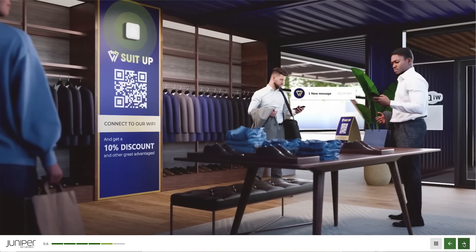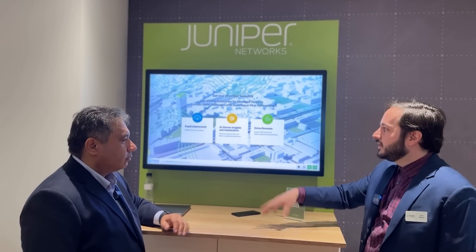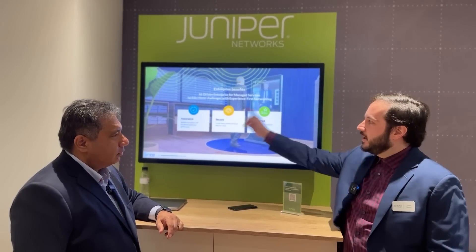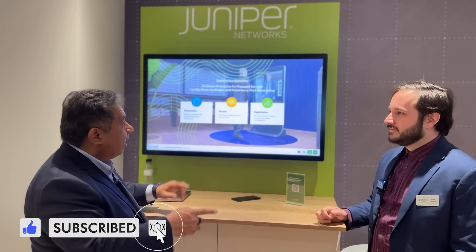Juniper's AI-driven enterprise gives service providers simplified deployments for faster time to revenue, automatic insights for proactive troubleshooting rather than being days behind, and the ability to add additional revenue through value-added services. For the enterprise, the network stays running, users get a great experience, and there's seamless onboarding to a secure cloud whether security functions are at the branch or in the cloud.